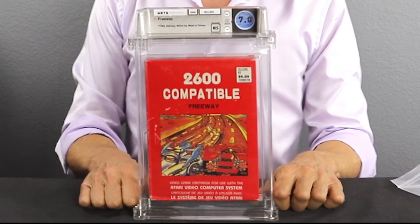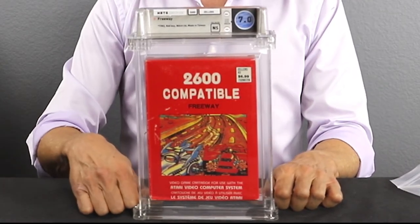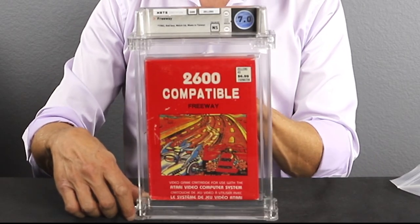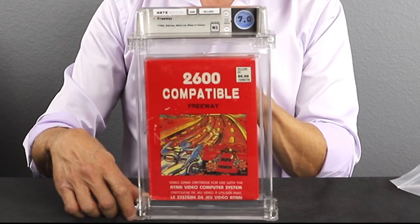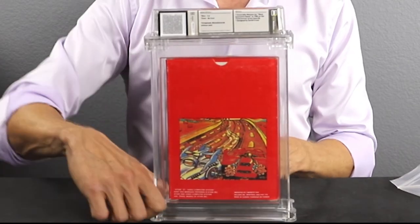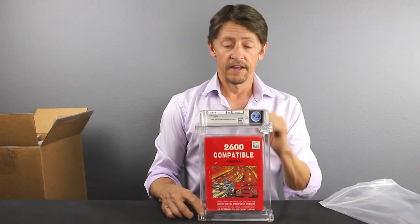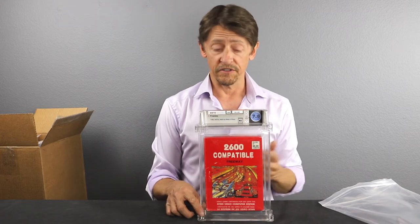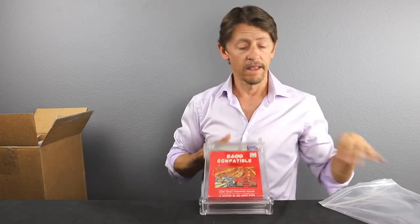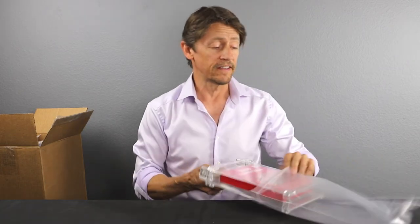Game number four is Freeway — a 7.0 no seal. This one actually receives an honorable mention for most innovative game in 1982 at the third annual ARCY Awards. This is a knockoff of Freeway, the actual Atari 2600 video game — and interestingly, this one wasn't given a different title; it was also called Freeway. Didn't expect high grades, but super cool to get these verified as unopened.